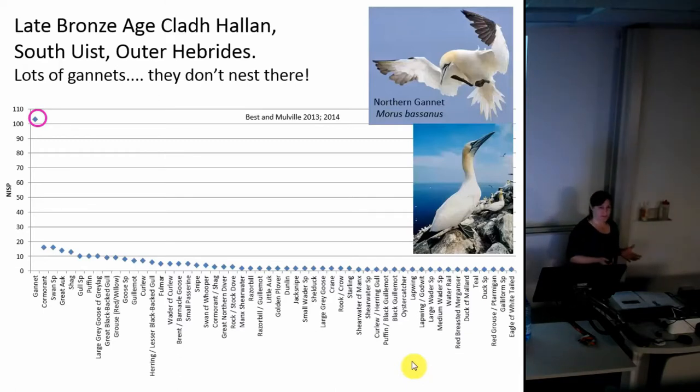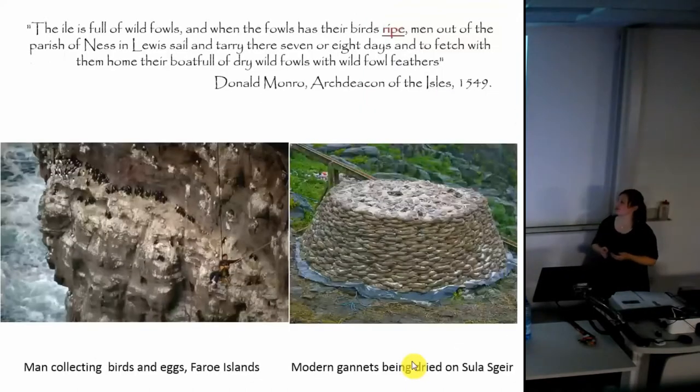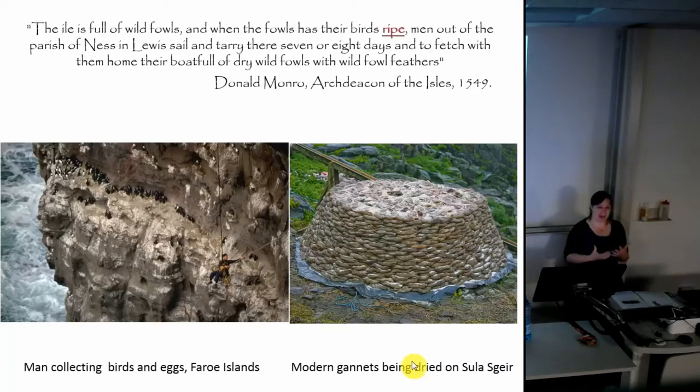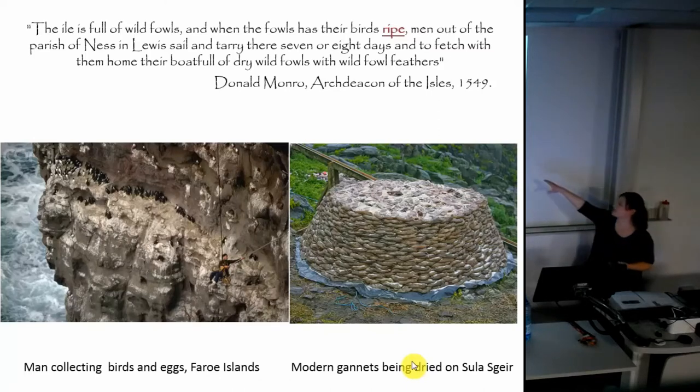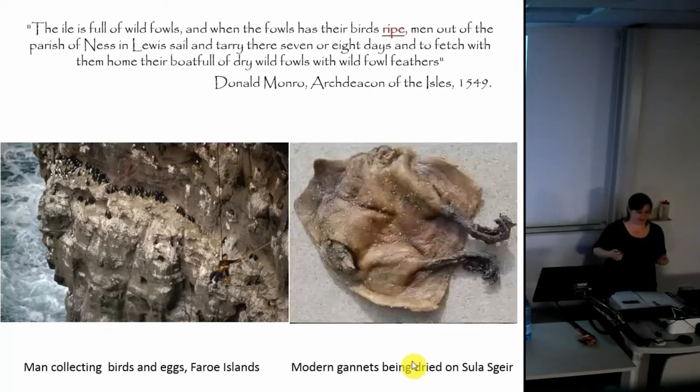Gannets can arrive in January and February today, but they generally become established on their nests by March and remain quite late until September. So we can look at this window of opportunity - it's quite a long one - but when are you going to get perhaps the best return? Here we can turn to historical sources. One from the 16th century talks about men travelling out of the island of Lewis to go and get the birds when they had their young ripe. Perhaps they were going for birds about to fledge: these are the fattiest, they often weigh more than the adults at that time, particularly for species such as the gannet, and they can contribute a lot of calorific input through their fat and oil. Here we see some modern ones being dried by the men of Ness in Lewis who travel to a stack called Sula Sgeir, preserving these gannets as a culinary delicacy.